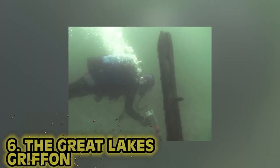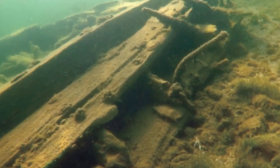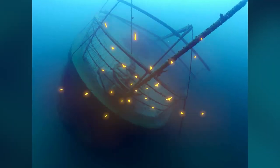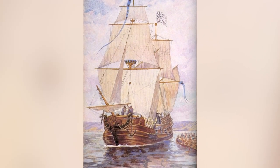Number 6: The Great Lakes Griffin. Back in 2018 in Lake Michigan, diver Steve Libert found what he believed was the holy grail of Great Lakes shipwrecks. The Griffin sank back in 1679, and divers have been searching for it for a very long time. As a kid, Steve's history teacher said maybe one of you will find the Griffin — and that somebody was actually him. At 76 years old, Steve discovered the wreck. His research began 40 years prior, diving back in 1981.